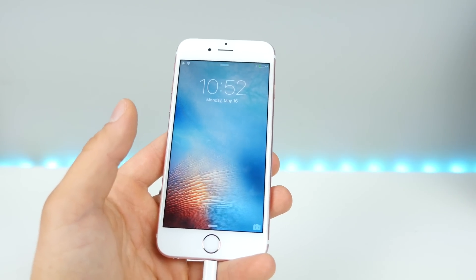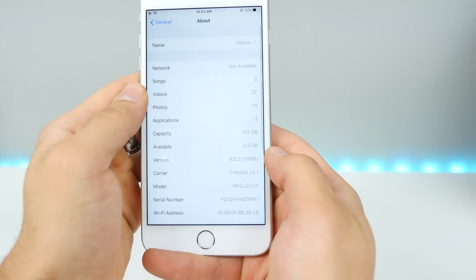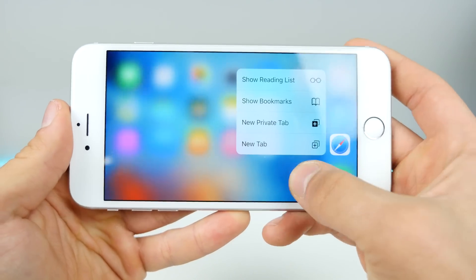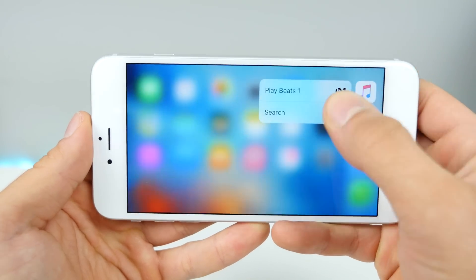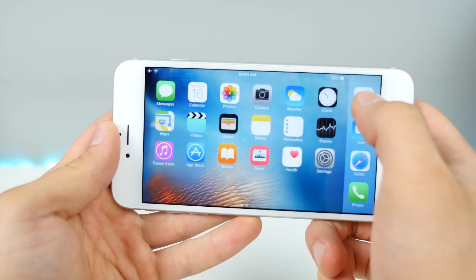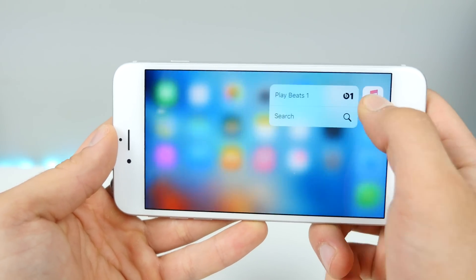I've got an iPhone 6S Plus here running the latest 9.3.2. Let's see if fifth time's a charm — if the landscape bug has been fixed. Enabling rotation... and nope, still terrible. I thought for a moment it was smoother, but being on the latest firmware does not fix this. A lot of you have said it fixes the issue, but just dragging down makes it work again.